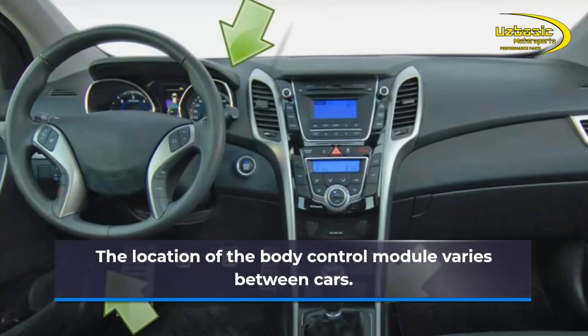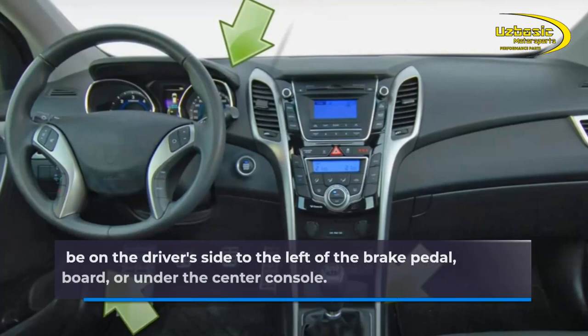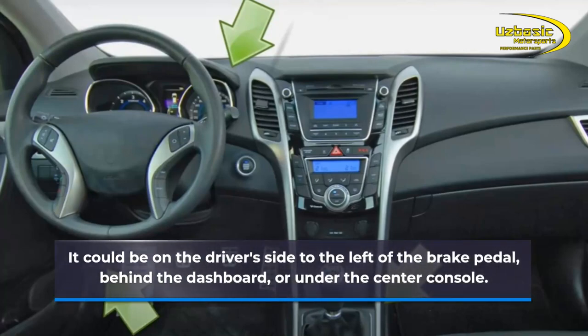The location of the body control module varies between cars. It could be on the driver's side to the left of the brake pedal, behind the dashboard, or under the center console.